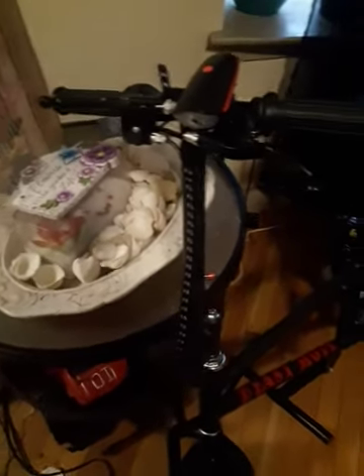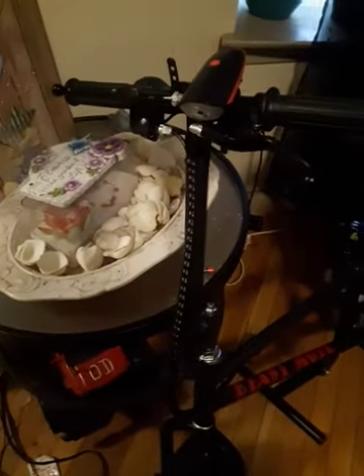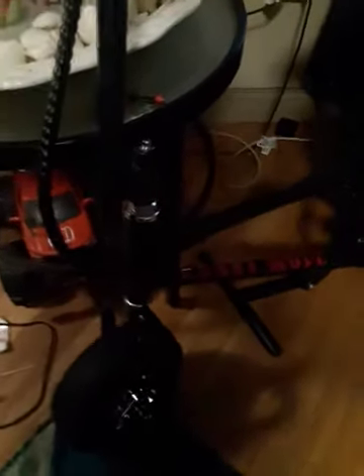Good morning. I did a video the other day about the Motor Tech 49cc bike with an engine. It's two-stroke. This bike is a very amazing bike.